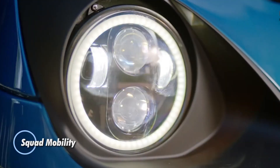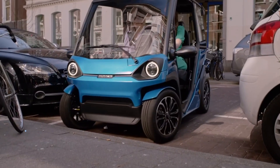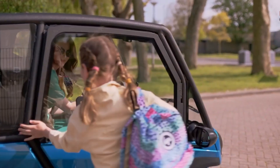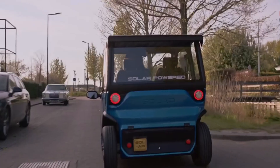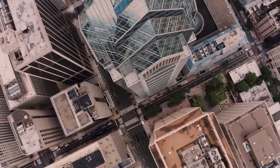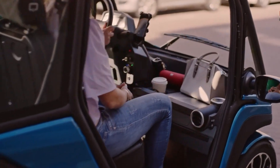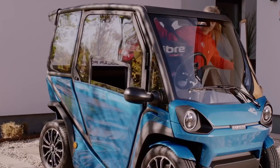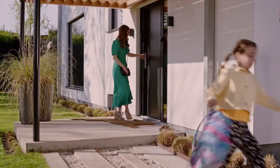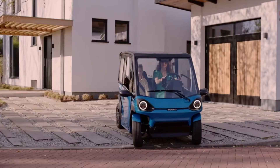The Squad Solar represents an innovative approach to urban mobility, blending sustainability with practical design. Produced by Squad Mobility BV in the Netherlands, this neighborhood electric vehicle features a solar panel integrated into its roof, enabling it to harness solar energy for additional range. Scheduled to enter production for the EU market in 2024 and aiming for US sales by 2025, the Squad Solar offers two versions — L6 and L7 — with speeds reaching up to 28 mph and 43 mph respectively.